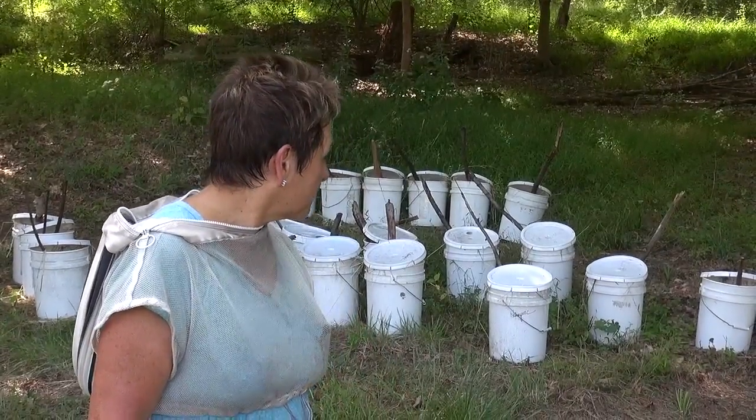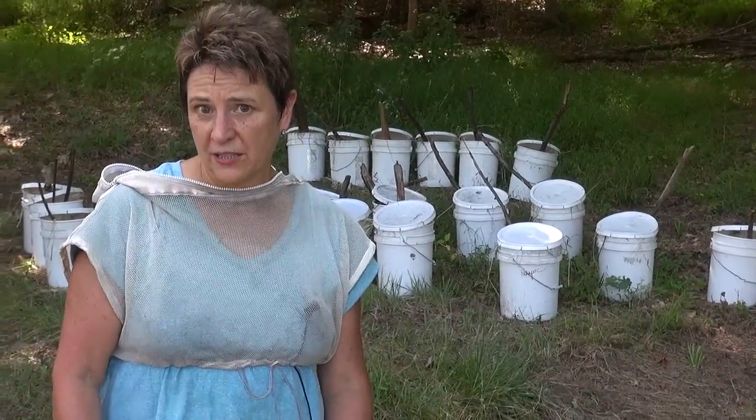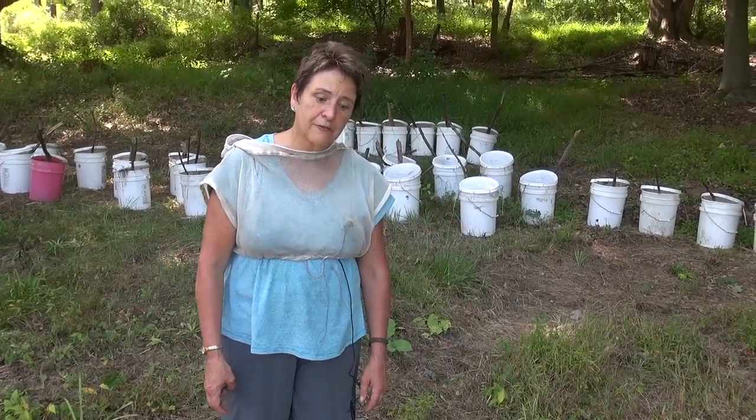I generally budget one five-gallon pail for every full-size production colony that I'm feeding, and probably half a pail per nuke. They will clean those out of syrup within a matter of a couple of days.